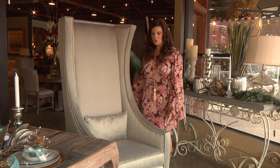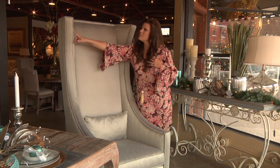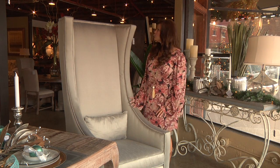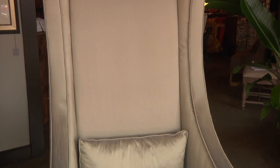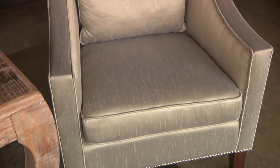Look at this great whimsical chair. I am just loving the high back, and then of course they've got the silver studding, which is so popular right now. Gray and silver are really big colors in decorating right now. The price on this chair is $1,099, and you can also have a matching chair just like it.